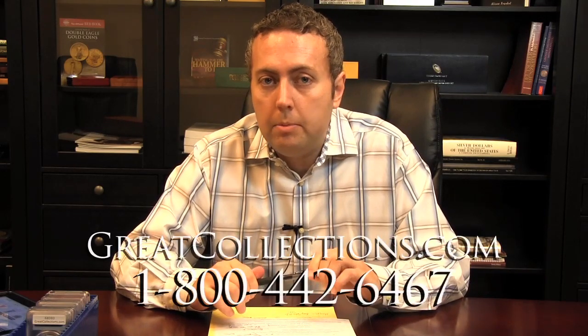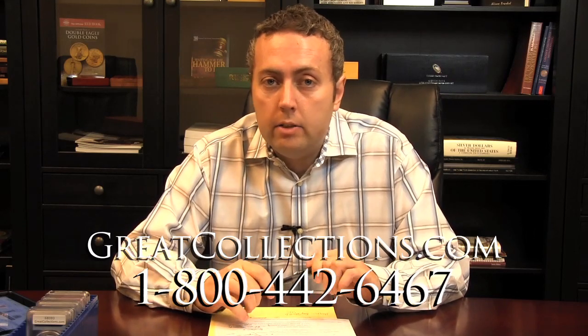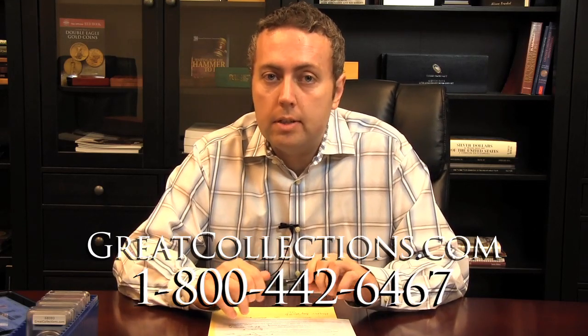If you have any questions about bidding or consigning with Great Collections, please feel free to give us a call. If you wish to discuss coins that you're thinking about selling or wish to know auction estimates, we'd be happy to talk to you. Please give us a call at 1-800-442-6467.